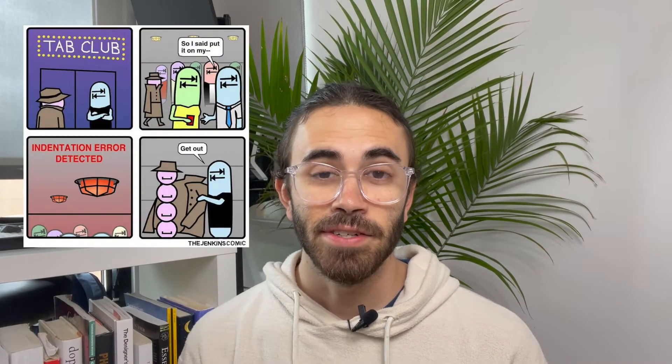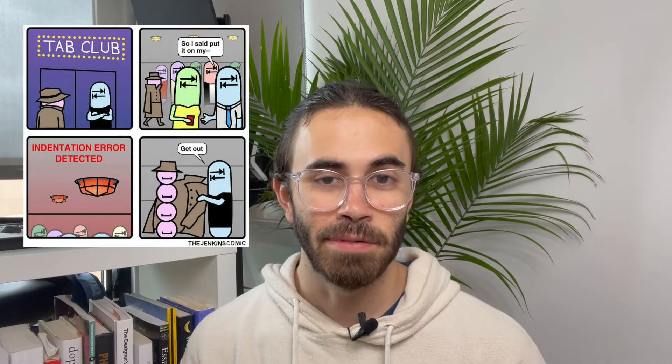Hey y'all, I'm Tavern No Spaces and I'm a software engineer. In case you hadn't guessed it, I prefer tabs to spaces, but that's a subject for another video.